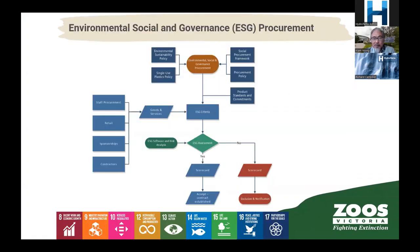ESG procurement is something we are now doing in a formal sense. We used to have sustainable procurement, but now it is a formalised program with finance, contracts managers and sustainability people working together as a team. We make sure we are dealing with the right companies, have the right policies in place, and meet the right product standards — such as sustainable seafood and sustainable wood products.